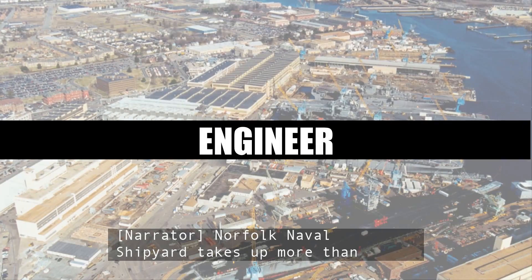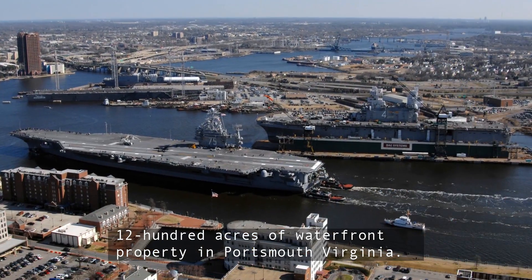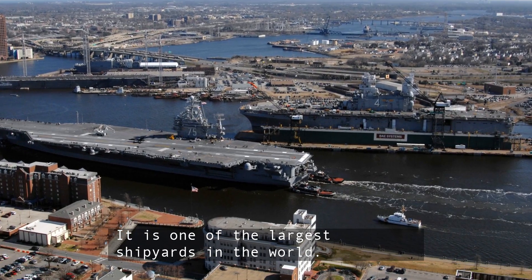Norfolk Naval Shipyard takes up more than 1,200 acres of waterfront property in Portsmouth, Virginia. It is one of the largest shipyards in the world.